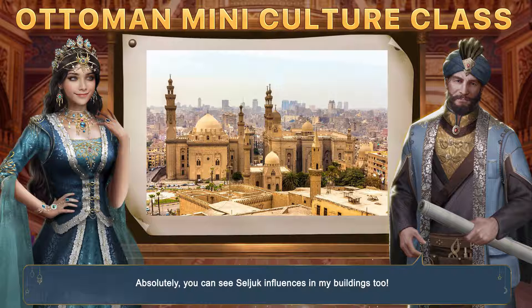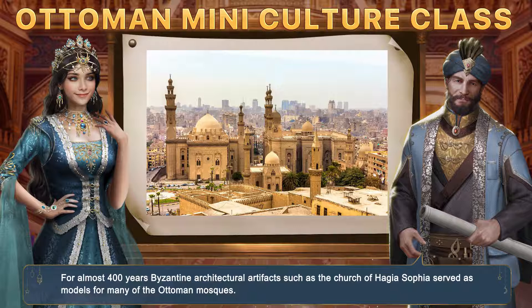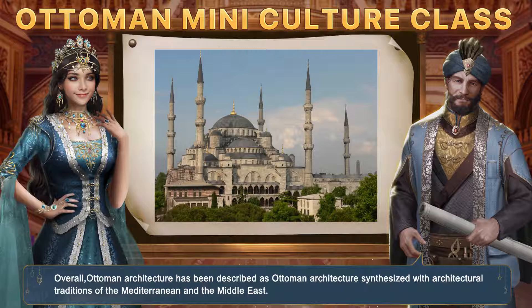How about the buildings we currently have in the 1500s? For almost 400 years, Byzantine architectural artifacts such as the Church of Hagia Sophia served as models for many of the Ottoman mosques. Overall, Ottoman architecture has been described as synthesized with the architectural traditions of the Mediterranean and the Middle East.